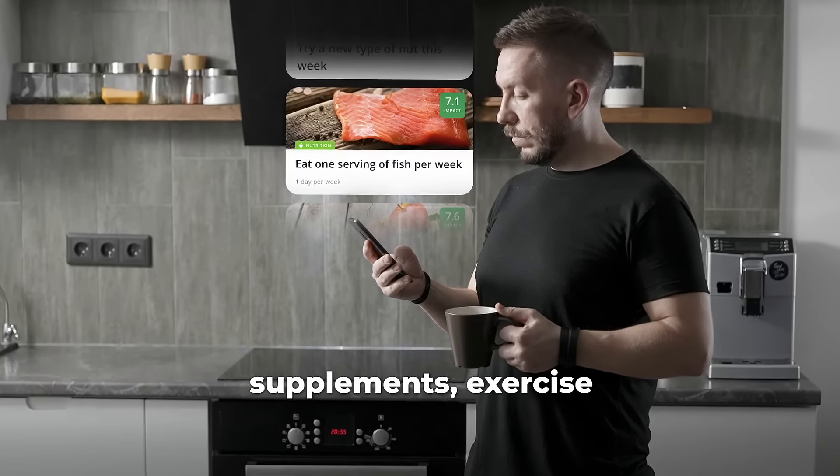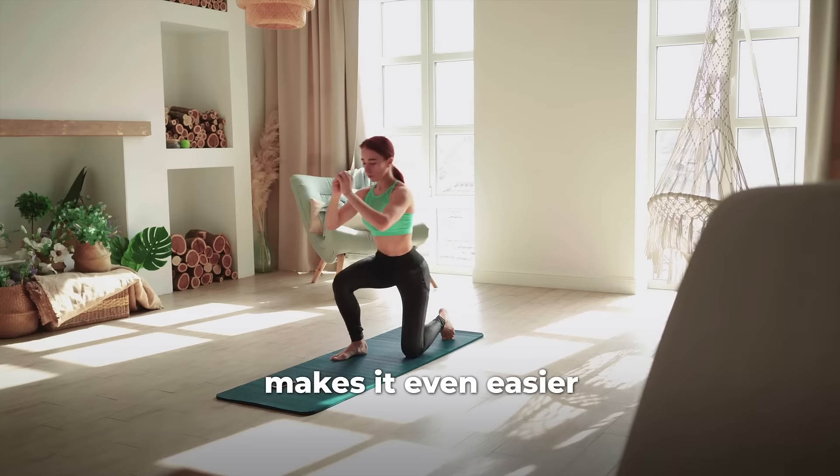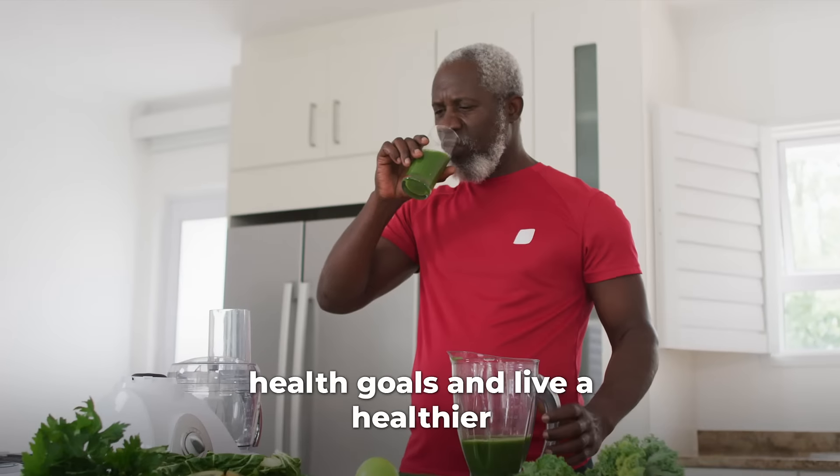InsideTracker delivers a ton of different recommendations that you can then use to improve your health. Adding these tangible, realistic habits to your wellness routine makes it even easier to reach your health goals and live a healthier and longer life.